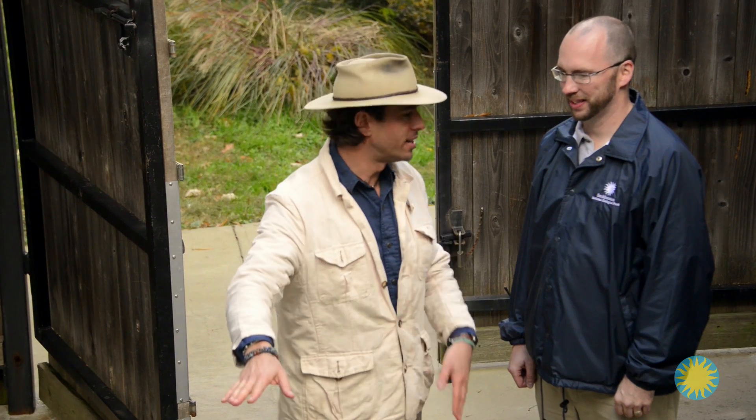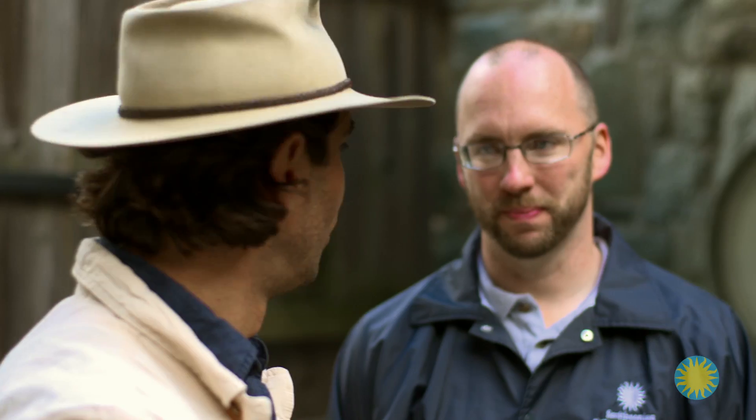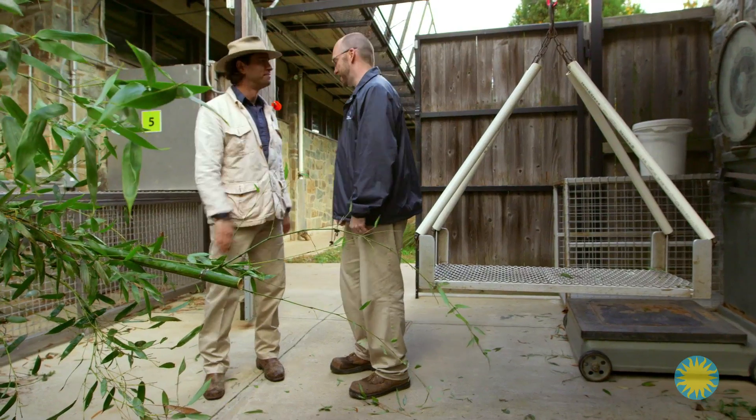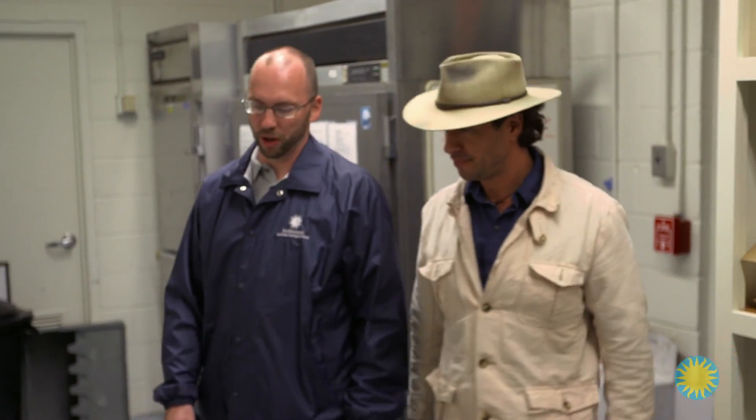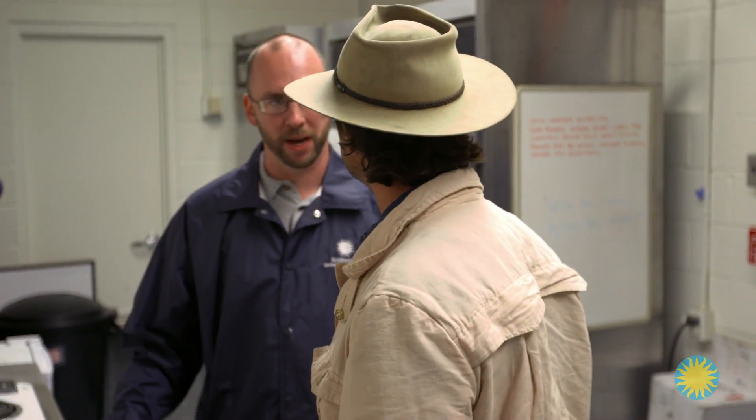So 90 to 95% of their diet is bamboo — what's the other 5%? We can go see it in the kitchen. Marty and I head to the kitchen where the other foods are prepared. He shows me some of the other stuff they feed the pandas to make sure they're getting everything they need nutritionally.